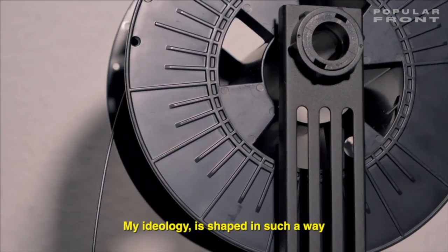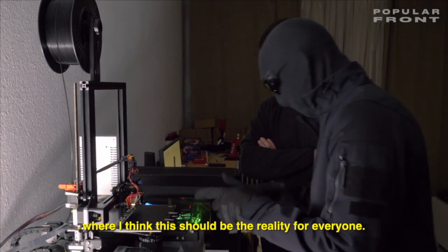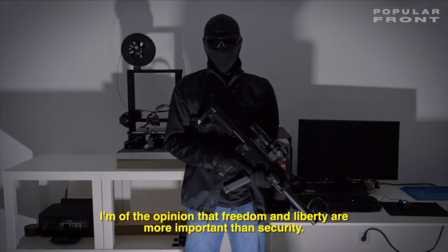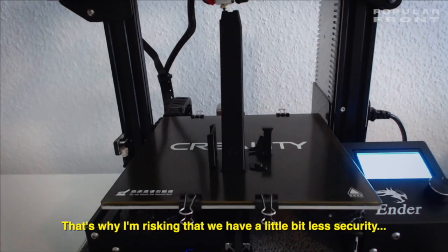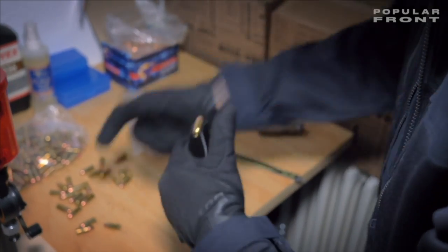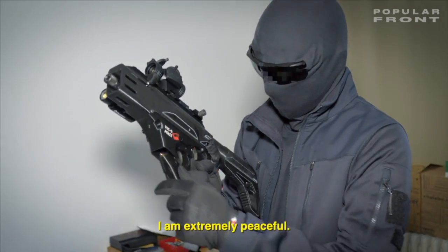I think this should be the reality for everyone. I'm of the opinion that freedom and liberty are more important than security, and that's why I'm risking that we have a little bit less security for a way of freedom. I'm extremely peaceful.